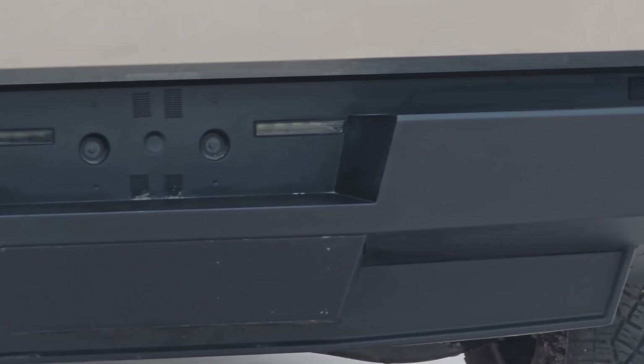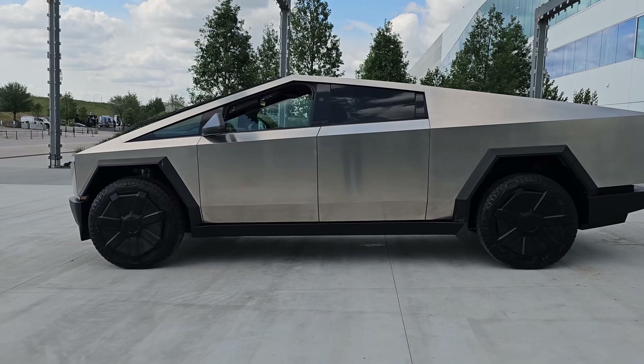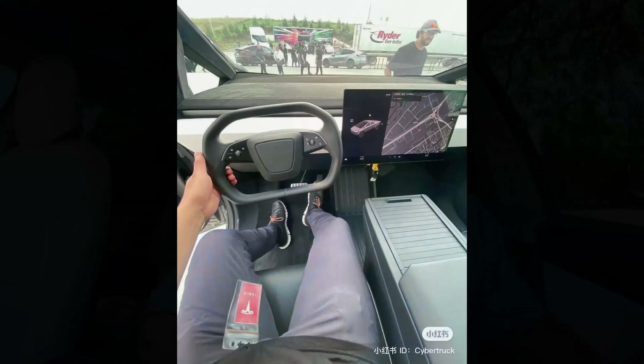Keep in mind the Cybertruck is still a prototype — it's not finished, so these things can definitely change. A lot of them are pretty easy to swap, like the steering wheel. Even a schmuck like me can take my steering wheel off and put another one on in 15 minutes in my garage. So things can change, and there are a couple of things I noticed while I was there that I want to talk about.